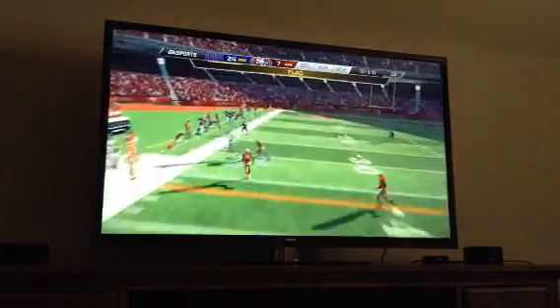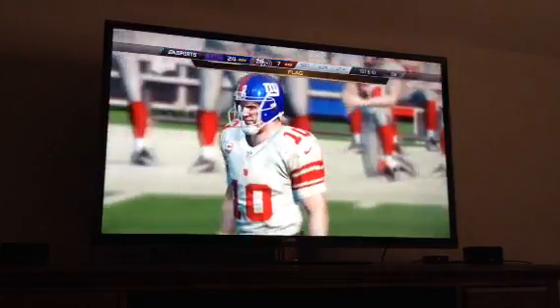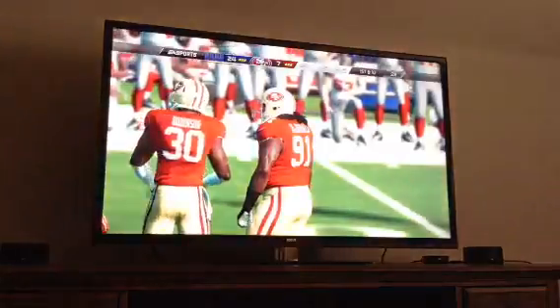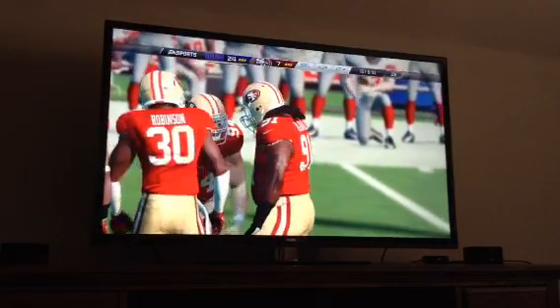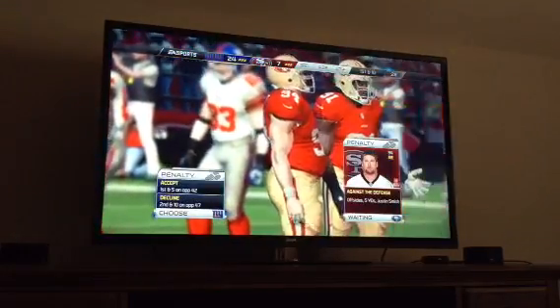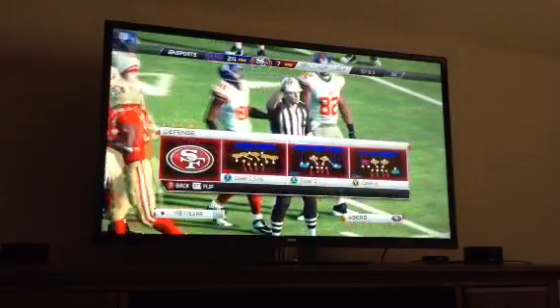There's the flag. They threw and it's caught by Regan Randall, and it's out of bounds. Let's see what the flag is — probably on us. Players from both sides made an appeal, but the referees say it's on the defense.